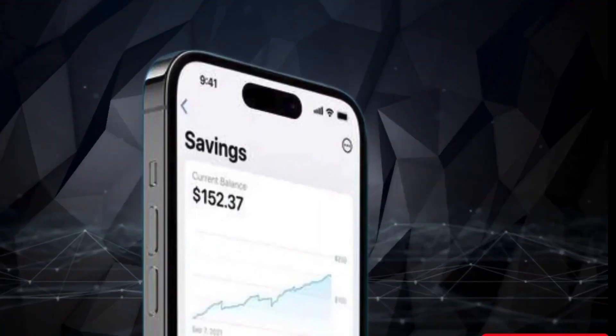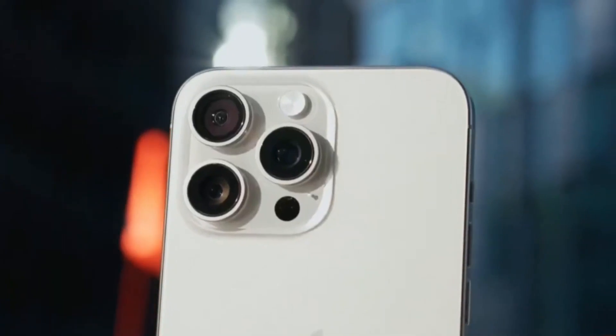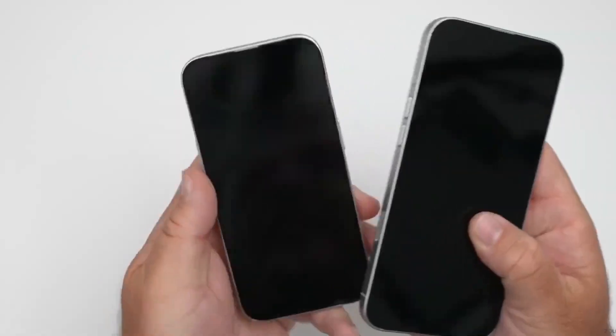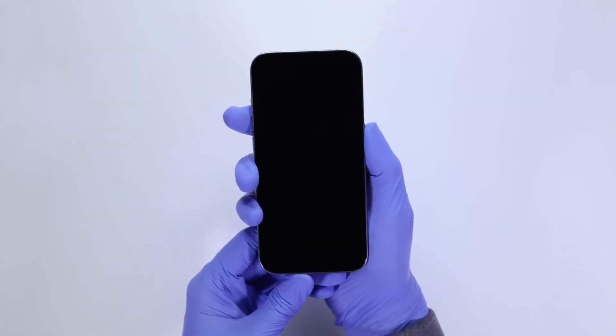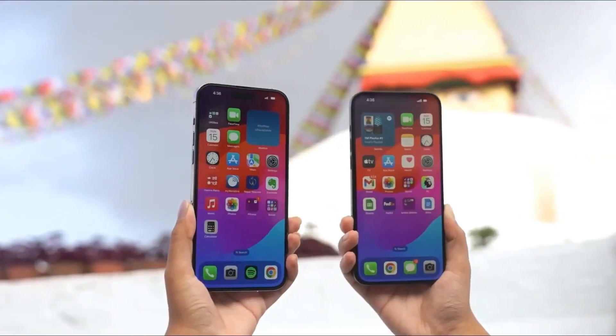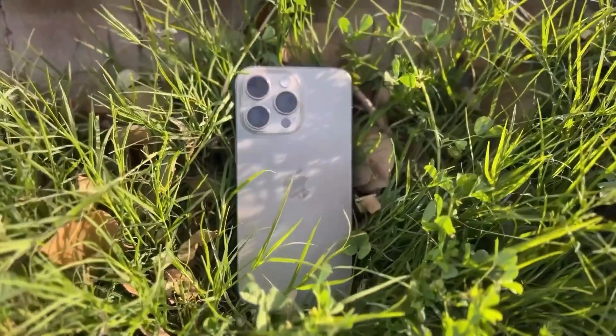First, let's recap what a periscope lens is and why it's such a game changer. Periscope lenses allow for greater optical zoom without the bulky design of traditional telephoto lenses. They use mirrors or prisms to bend light, fitting a longer lens into a smaller space.